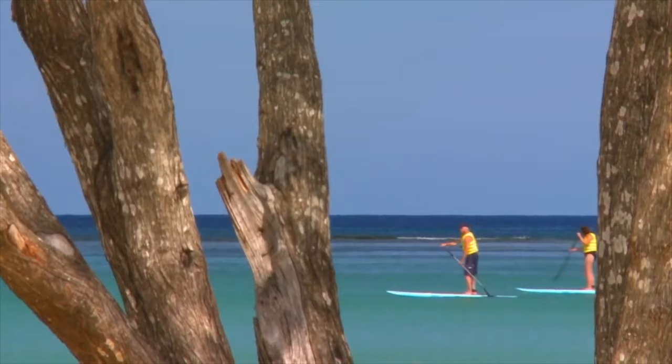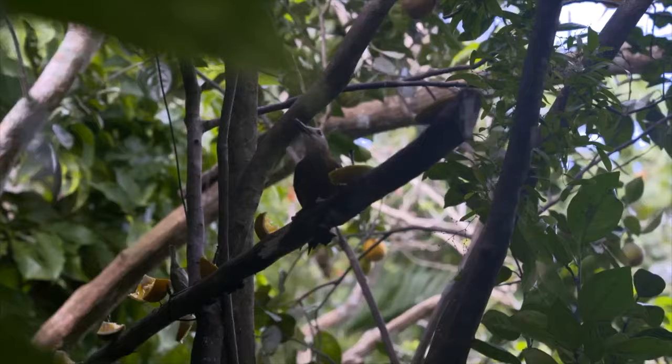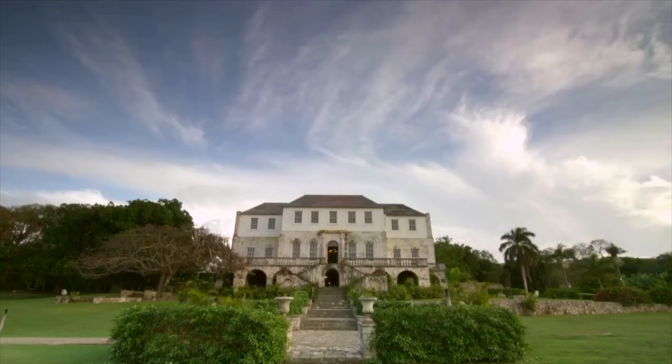Hi boo, it's JJ and this is Today with JJ. As you can see by the title of the video,